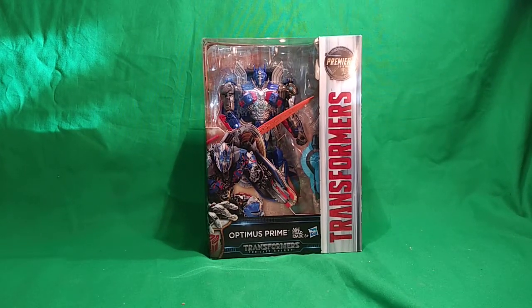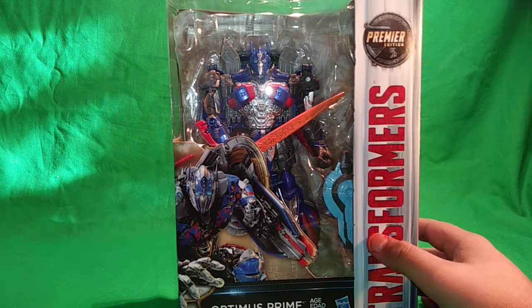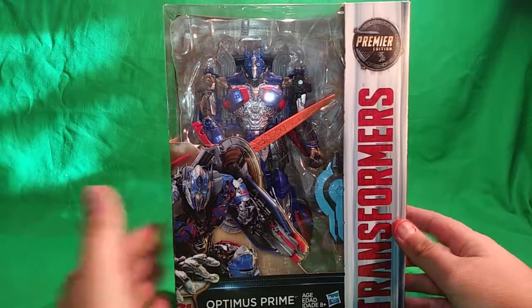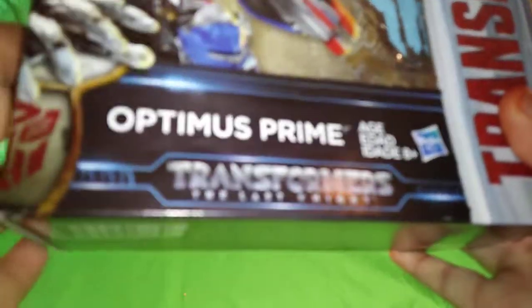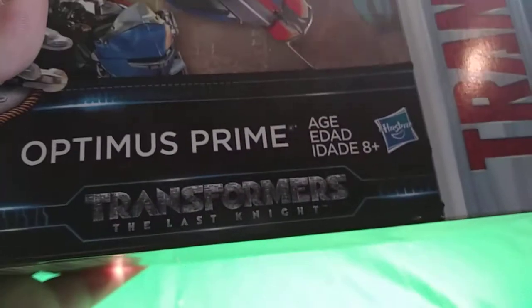Hey, what's up guys, Ultimate Gaming here, and today on the review table we have the Transformers: The Last Knight premiere edition Optimus Prime action figure from Hasbro. I've been waiting to get a new Optimus Prime figure since three years ago in 2014 when the Age of Extinction line came out. I did get a few of the figures but wasn't a big fan of all of them, so I didn't get every single figure from that line.